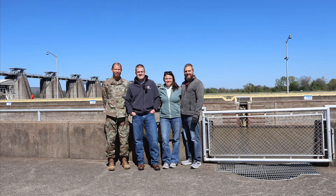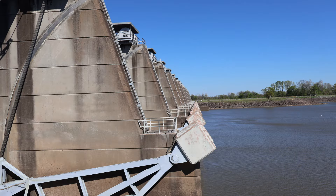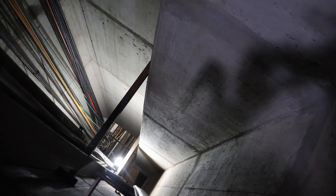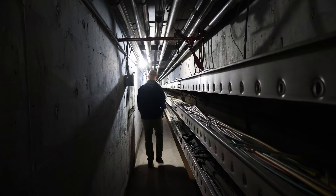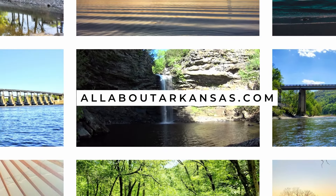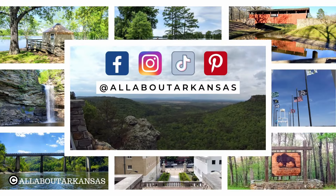I want to say thank you to Jay, Lieutenant Colonel Warren, and everyone at the Lock and Dam today for giving us this tour. We appreciate your kindness and all of the work that you do here in Arkansas and around the world every day. If you liked this video, please hit the thumbs up and subscribe. Thank you so much for watching, and we hope to see you around the natural state.